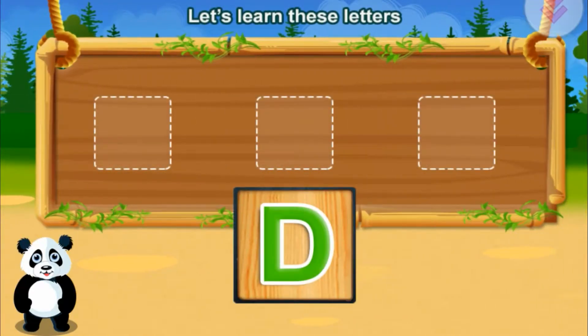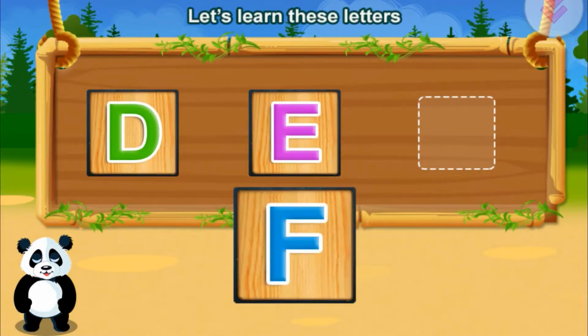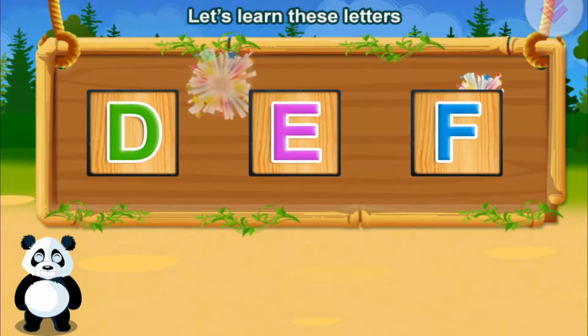Let's learn these letters. D. E. F. You did it!